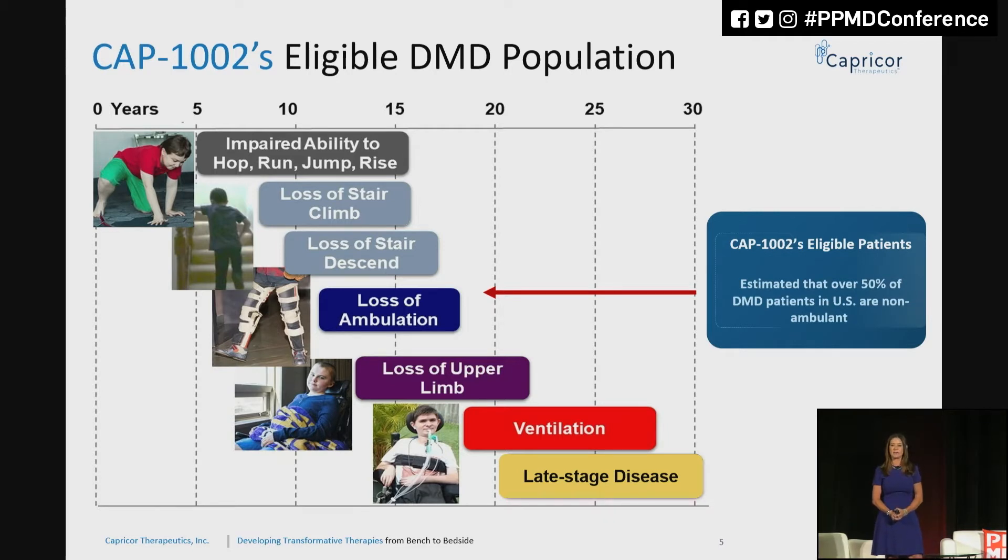Capricor is targeting patients that are primarily non-ambulant or at the verge of losing ambulation. You know that children ultimately lose function slowly through skeletal muscle decline, become dependent upon a wheelchair, and then there's loss of upper limb function, getting ventilation, and what really ends up being of concern is the cardiomyopathy associated with Duchenne — which is another paradigm upon which we have very positive clinical data.